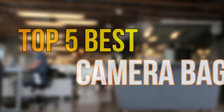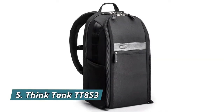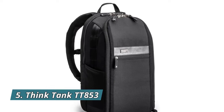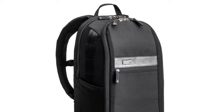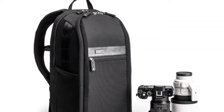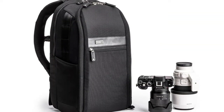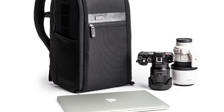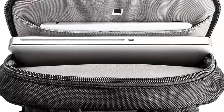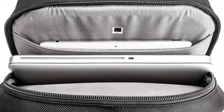Number five: Think Tank TT853. Fits one to two medium to large mirrorless bodies with lens attached, five to eight additional lenses, up to a 10-inch tablet, and a 15-inch laptop. Specifically designed for mirrorless gear with premium materials and quality construction. Dedicated zipper pocket for a full-size tablet and 15-inch laptop.